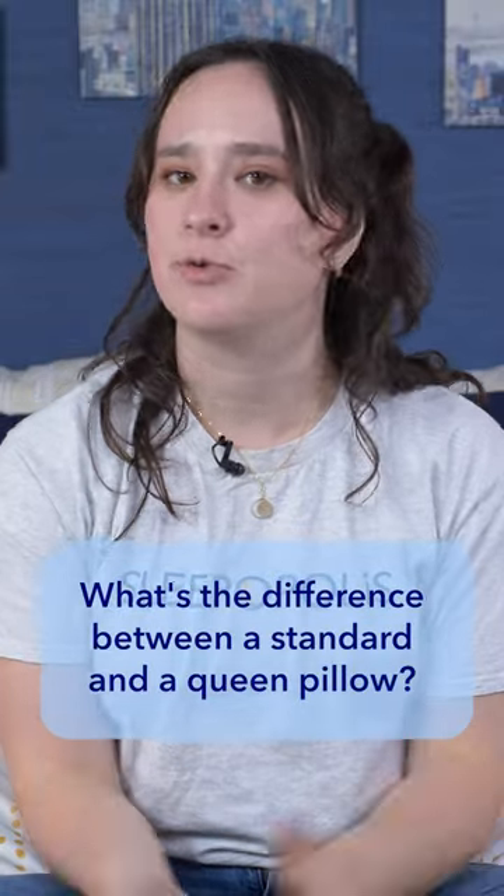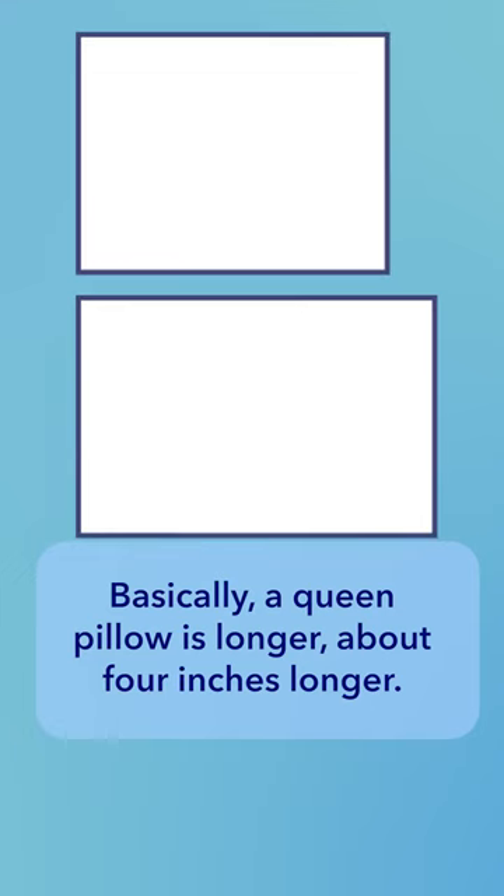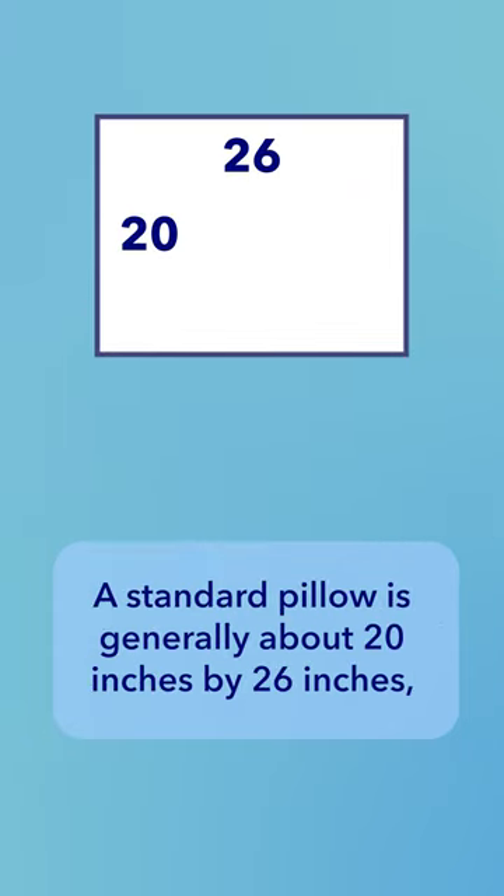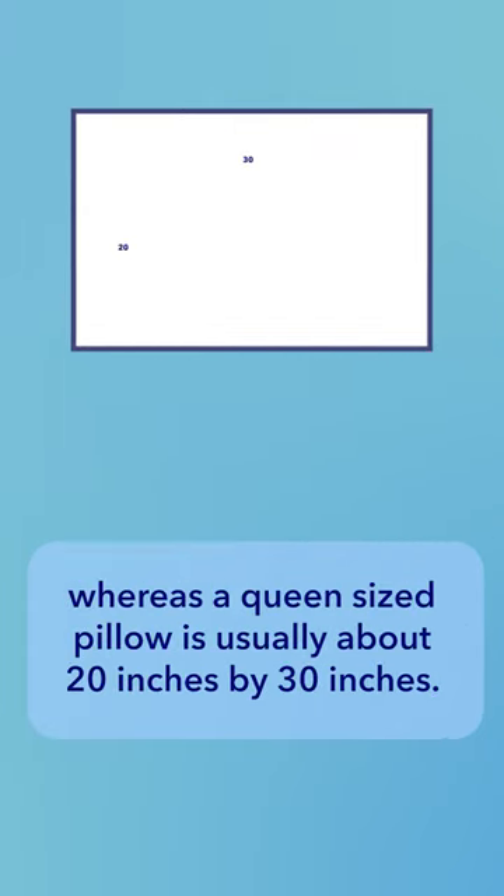What's the difference between a standard and a queen pillow? Basically, a queen pillow is longer, about four inches longer. A standard pillow is generally about 20 inches by 26 inches, whereas a queen size pillow is usually about 20 inches by 30 inches.